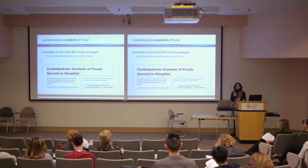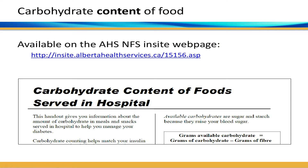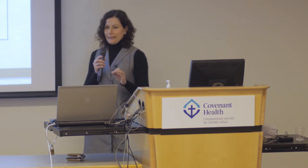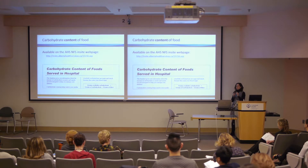Nutrition and food services listened to patients and have published a document containing carbohydrate content of foods on the AHS website, and have begun including carbohydrate content on hospital menus. To be clear, this is a patient tool for individuals who self-manage and carbohydrate count to dose their insulin for a particular meal — it is not an expectation of frontline nurses to carbohydrate count or adjust insulin, as that is an advanced skill.